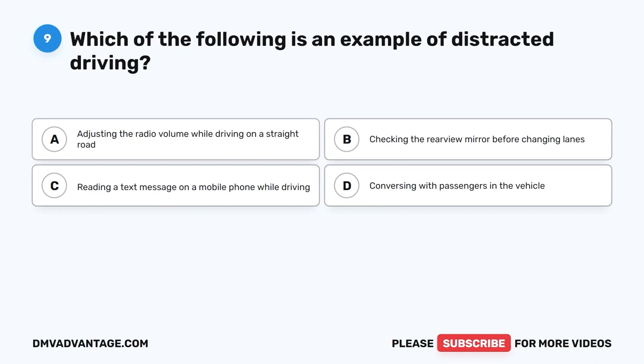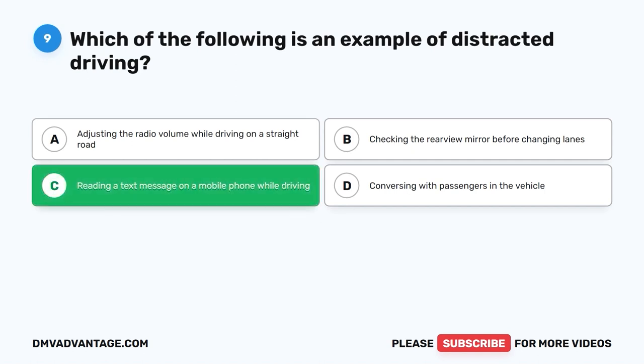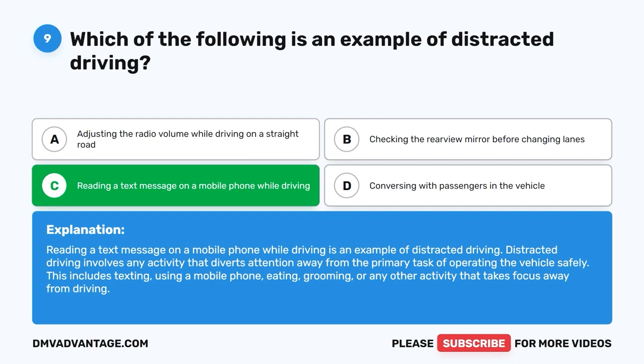Question 9: Which of the following is an example of distracted driving? A. Adjusting the radio volume while driving on a straight road. B. Checking the rearview mirror before changing lanes. C. Reading a text message on a mobile phone while driving. D. Conversing with passengers in the vehicle. The correct answer is C. Reading a text message on a mobile phone while driving is an example of distracted driving. Distracted driving involves any activity that diverts attention away from the primary task of operating the vehicle safely. This includes texting, using a mobile phone, eating, grooming, or any other activity that takes focus away from driving.